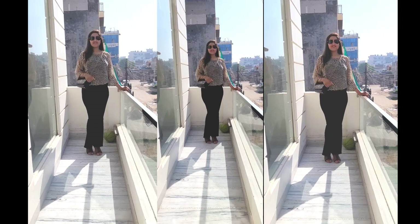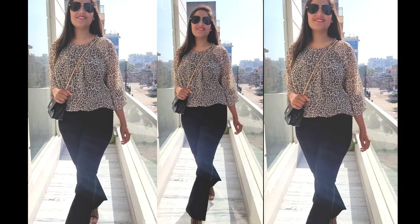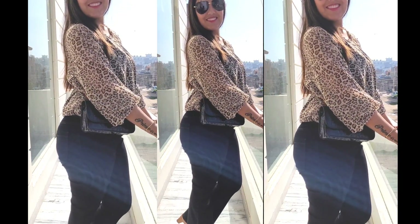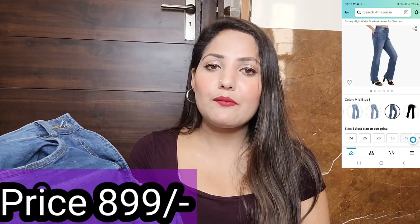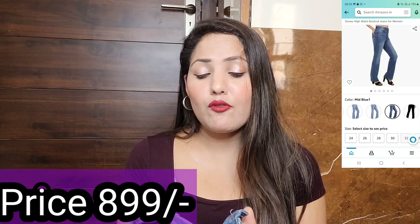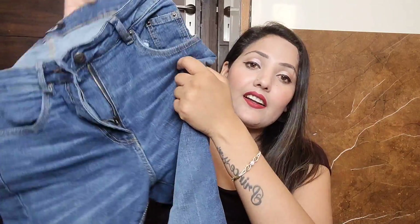Secondly I purchased jeans — I wanted blue color bell bottom style jeans. I searched for them on Myntra under the same brand. I'll share the brand name and model on screen. I bought these beautiful blue jeans, worn and washed them, and the color hasn't faded. The size is 32.